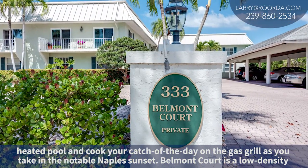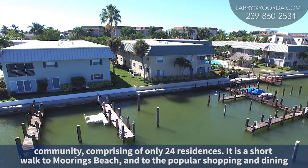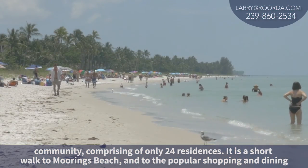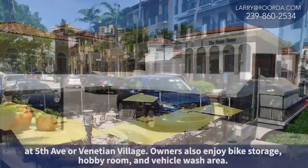Belmont Court is a low-density community comprising only twenty-four residences. It's a short walk to the Moorings Beach and the popular shopping and dining at either Fifth Avenue or Venetian Village.